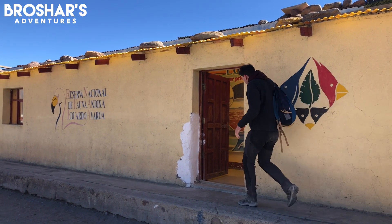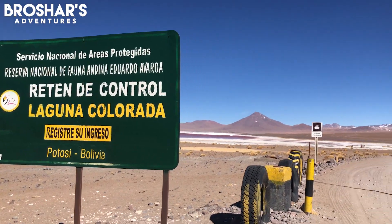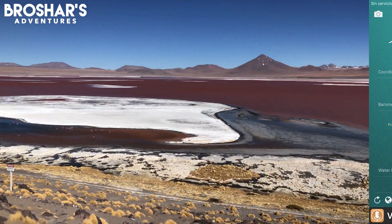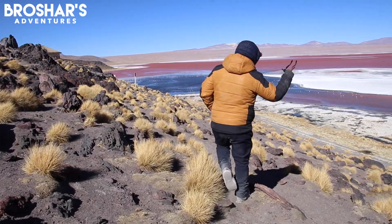We've just arrived at the Eduardo Avarroa Reserve, a national reserve in Bolivia very close to the Chilean border. It costs 150 bolivianos to enter, and you can also get an optional passport stamp. Here at Laguna Colorada, you are met with an otherworldly landscape — red algae and borax deposits combine to create a contrasting red lake with white islands, and mixed with the surrounding mountains and vegetation, it feels like walking into a painting.